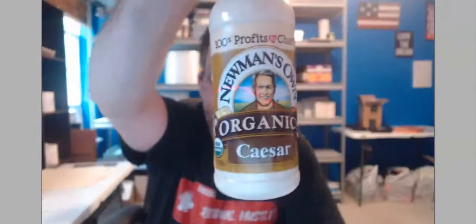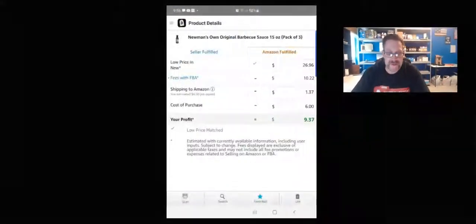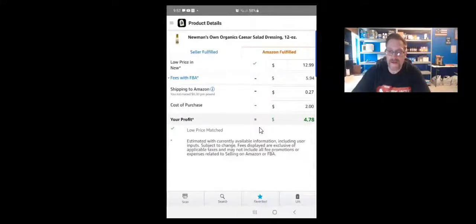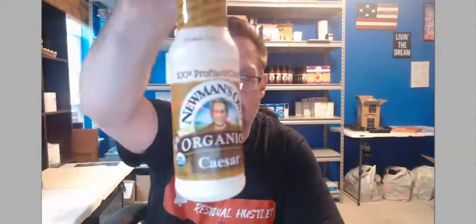The next Newman's version is the Caesar dressing. On the screen share, it's ranked 122,000 in Grocery with 4 reviews, selling for $13. When I click on it, you can see the Amazon fees. My cost is $2, giving a profit of $4.78 on just one unit.